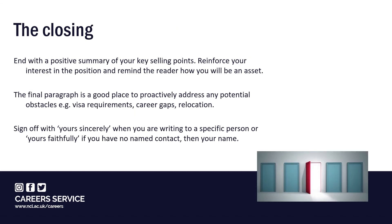Your closing paragraph needs to end the letter with a positive summary of your key selling points. Reinforce your interest in the position and remind the reader how you'll be an asset. It's also a good place to address any potential concerns such as visa requirements, career gaps or location. For example, if you're currently living in Newcastle but applying for a job in Leeds with plans to move, a sentence such as 'I'm relocating to Leeds in October and look forward to working in the city' shows the reader the location won't be an issue. Remember to sign off with 'yours sincerely' when writing to a specific person, or 'yours faithfully' if you have no named contact.